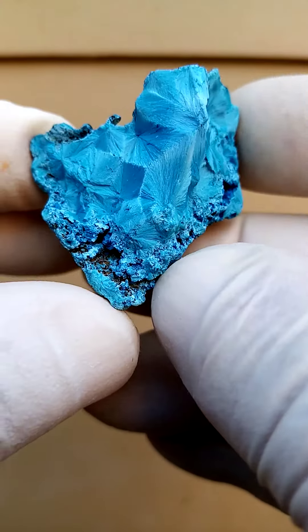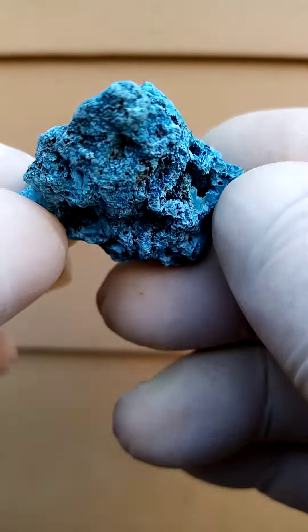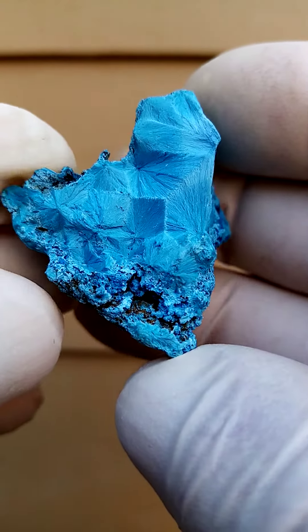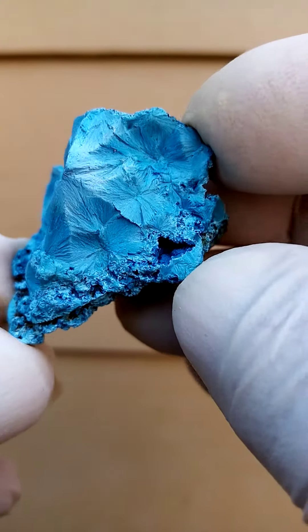Lovely solid section of Shattuckite. So here we have a matrix which comprises mainly of Shattuckite. The black material on there would most likely be Tenorite sitting on the matrix. And then you have these fans of Shattuckite — what's nice about this one is the fans run right across over here, running across like that.